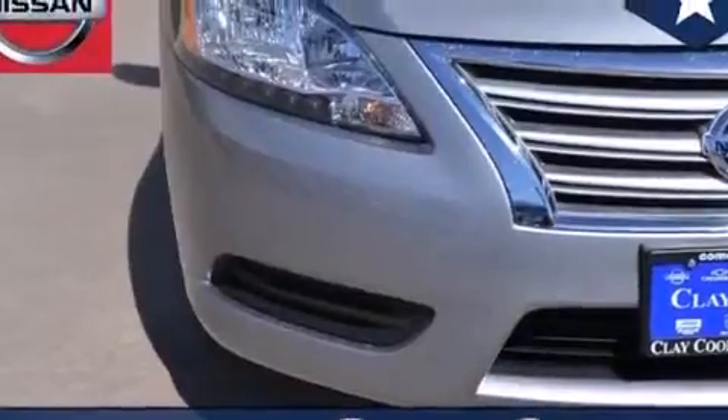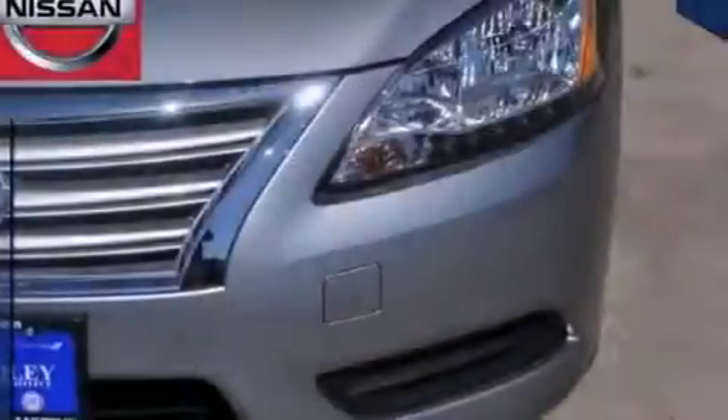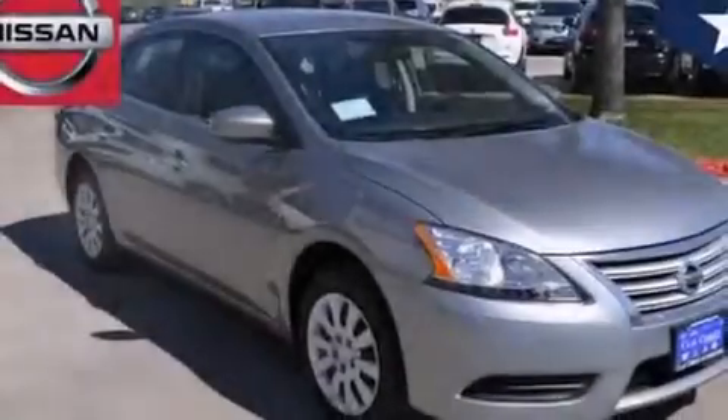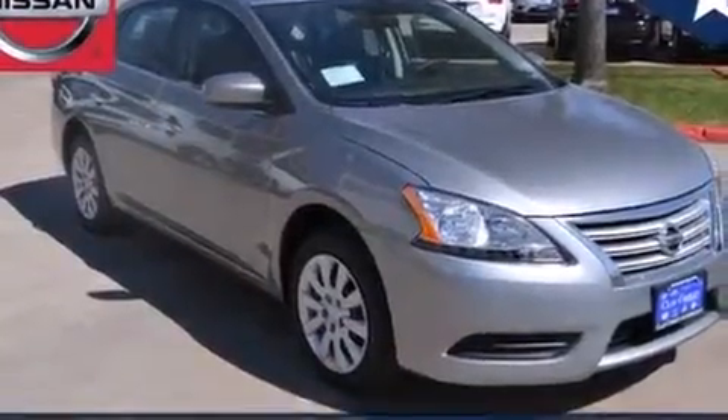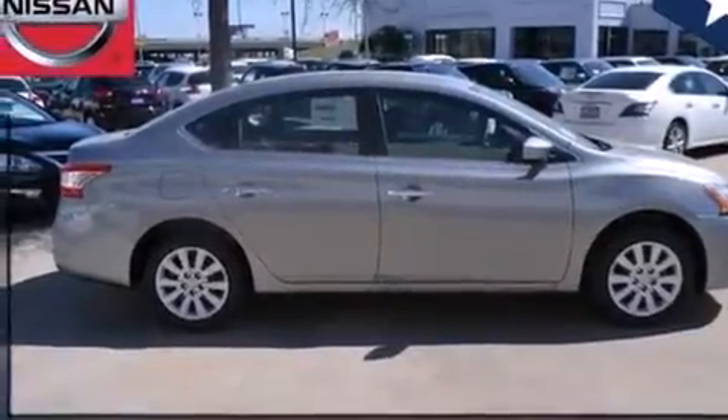Features include traction control and stability control systems, an external temperature gauge, front multi-stage airbags, rear seat child-proof door locks, an engine immobilizer theft deterrent system, tinted glass, LED taillights, an anti-lock braking system, and a limited slip differential.